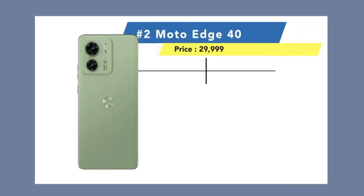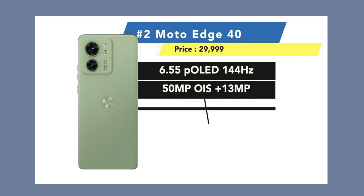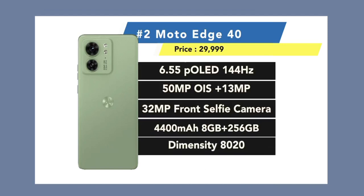It has a beautiful curved display, 120Hz, 50MP plus 13MP OIS camera, 32MP selfie camera. Dimensity 8020 processor, 4400mAh battery, fast charger, 8GB RAM, and 256GB storage.